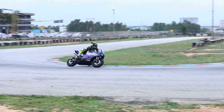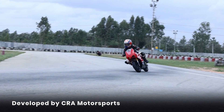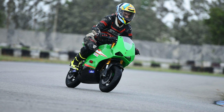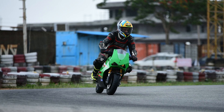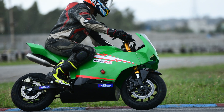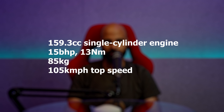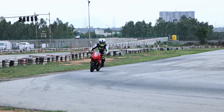Another interesting development is the launch of the Atom GP1, a mini moto indigenously developed in India by CRA Motorsports. It's a small bike primarily designed to get kids familiar with motorcycles and start racing earlier than they usually would, though adults can ride it too. The bike costs rupees 2.75 lakhs — a cost-effective way to kick off a racing career. It gets a 159.3cc engine making 15 bhp and 13 Nm of torque, with a top speed of 105 km/h. This is serious stuff.